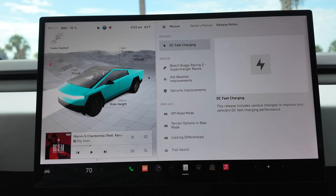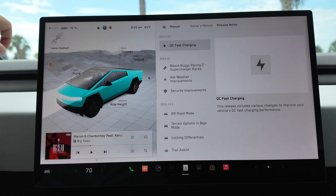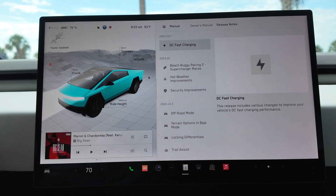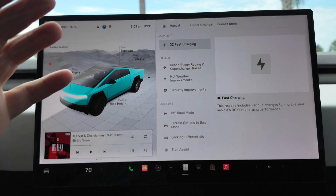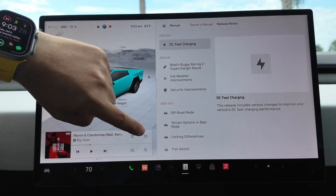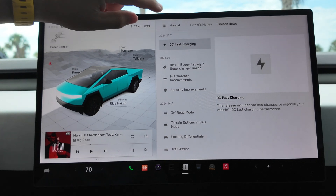This is one of those big summer updates we were waiting for. As you can see in the Cybertruck, the release note reads: 'DC fast charging — this release includes various changes to improve your vehicle's DC fast charging performance.' As we're anticipating, this is going to be those charging curve improvements. As for the rest of the release notes, there is nothing else aside from the main branch of 2024.20.